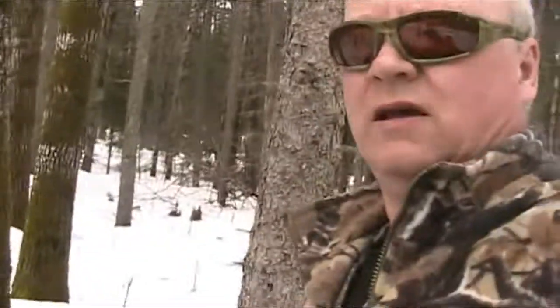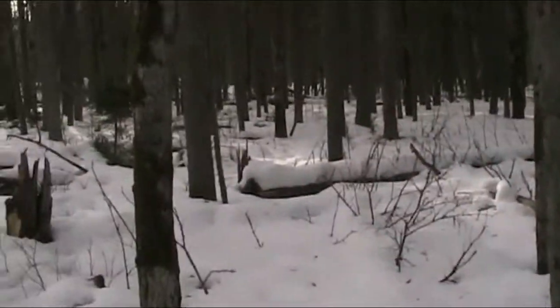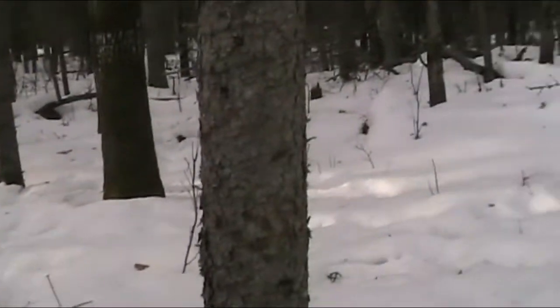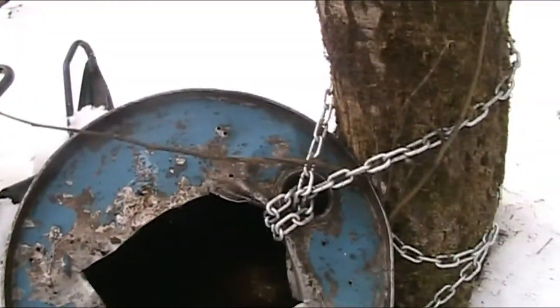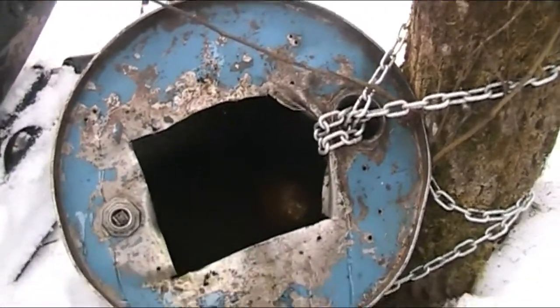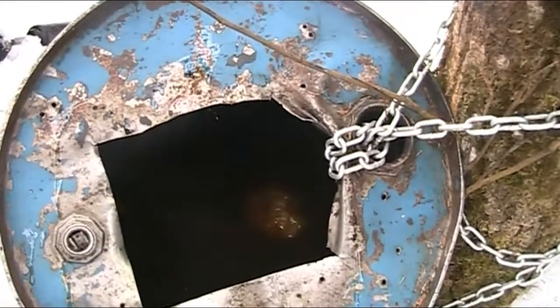I know it doesn't look like it, but this is April 10th. I'm going to scan the bush here. We're out bear baiting right now. Just want to show you basically how I set up a bear bait. I put this barrel in last fall in a new area. This is a 30-gallon drum — 35 American gallons. Fill it up with grease from restaurant fryers.